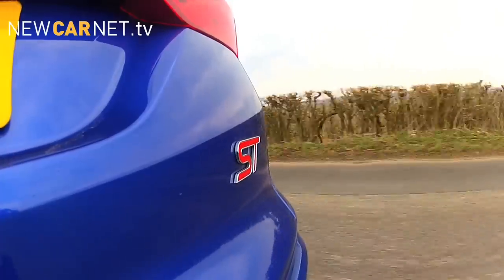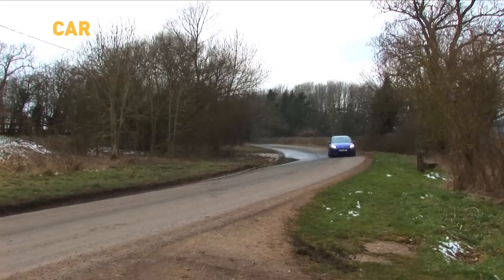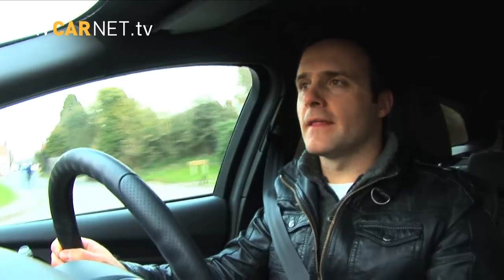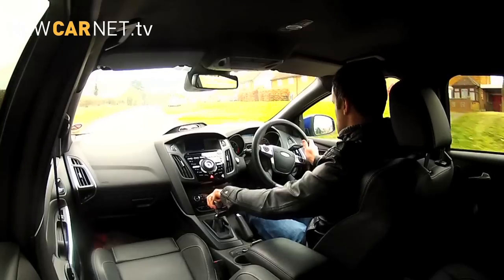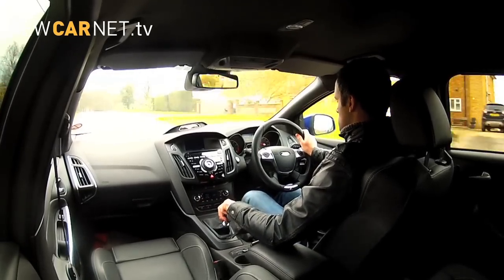On the road the new ST is an exuberant performer. The turbo comes in early and quickly with almost no lag, and from there you've got a great power band all the way up to the red line — it really is a very quick car. It almost sounds a little bit like the old 5-cylinder as well, thanks to some clever ducting of the noise by Ford. The gear shift is light and quick, although like all Focuses it definitely feels set up for a left-hand drive car.